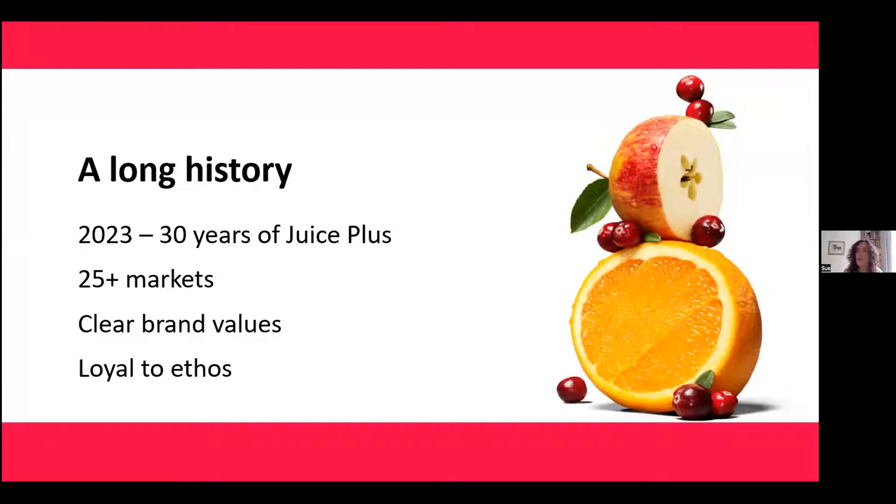Our Juice Plus fruit, veg and berry capsules stick very closely to what we consider our brand values and our overall ethos. If you think we're all about inspiring healthy living around the world, these products contribute towards helping us do that. They're not a magic bullet — one of my favourite sayings. They are there to be an addition to people's lifestyles and diets, a choice to help people be the best they can be. This long history and the capsules being the foundation of our Juice Plus product offering gives them that first step on being star products to me.